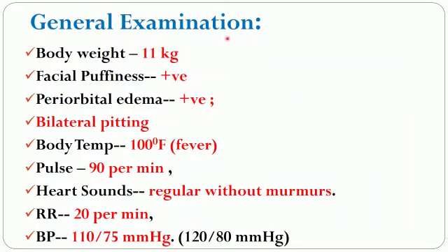The general examination showed that the body weight of the girl was 11 kg. Facial puffiness was observed. Periorbital edema was positive. Bilateral pitting edema was seen. Body temperature was 100 degrees Fahrenheit and pulse was 90 per minute.